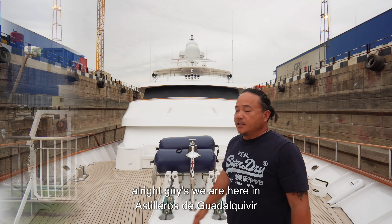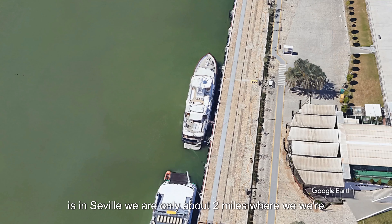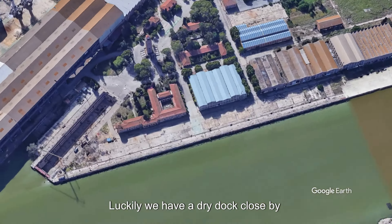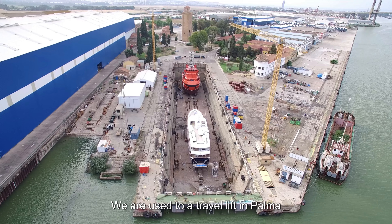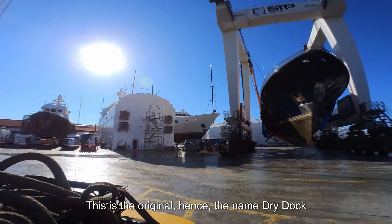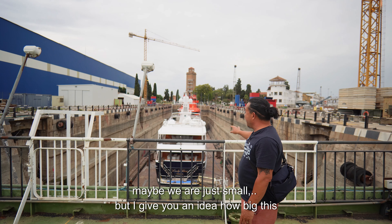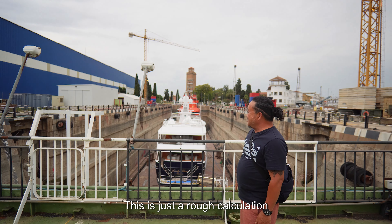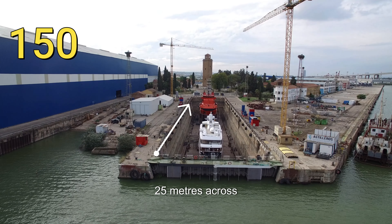We're in Seville, and the Guadalquivir is in Seville — we're only about two miles from the city. Luckily we have a dry dock close by for this emergency repair. This is not a usual dry dock — we're used to traveling to Palma, so we've been spoiled. But this is interesting; this is the original kind, hence the name 'dry dock.' This thing is quite big — there are bigger dry docks out there, but this one feels big.